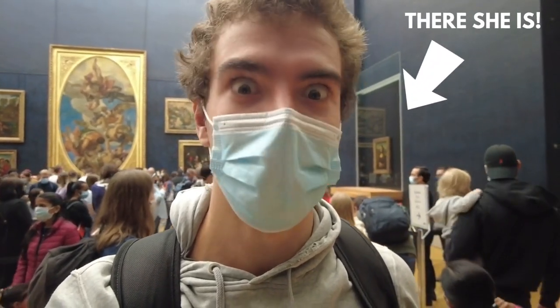It is so insane to be standing in the same room as the Mona Lisa, one of the most famous paintings in the world.